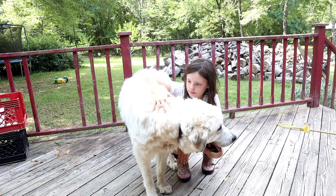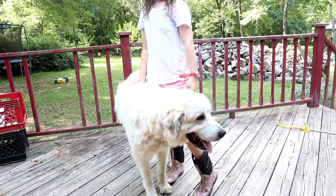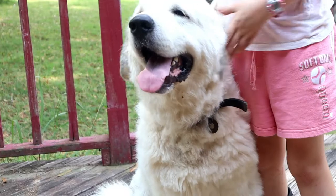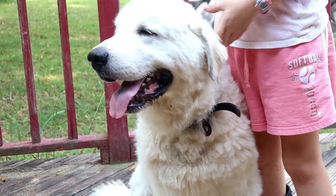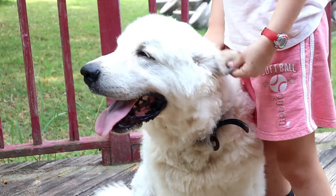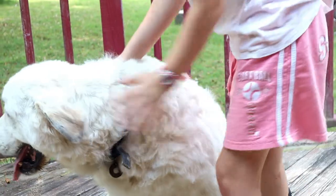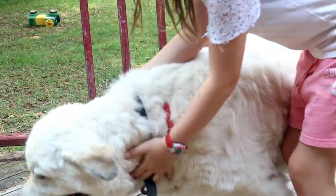What else do you have to say about Jacob? He's a good listener. And he's got really soft ears. He got really sick last year and he almost died, but we're so glad that he didn't.